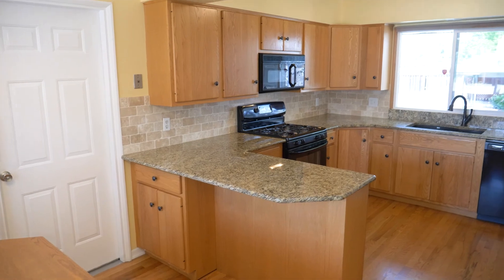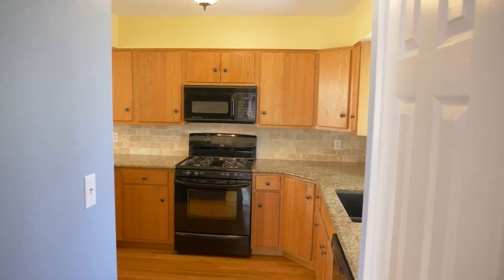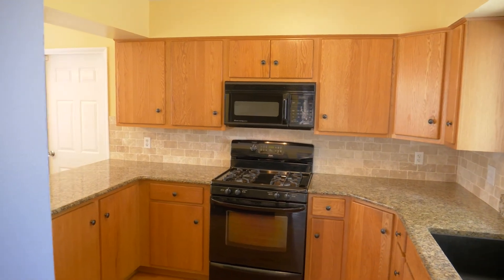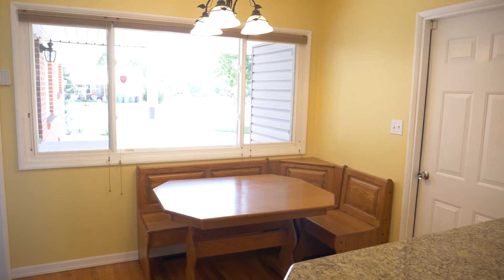Don't miss the bright kitchen that has windows on each side so natural light flows easily through the space. Also included is a dinette that fits perfectly in the space.